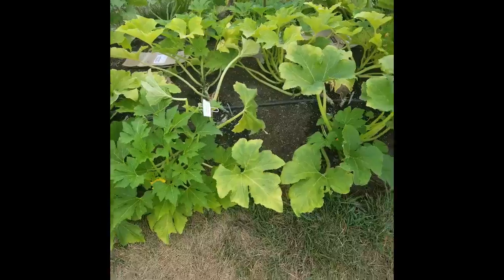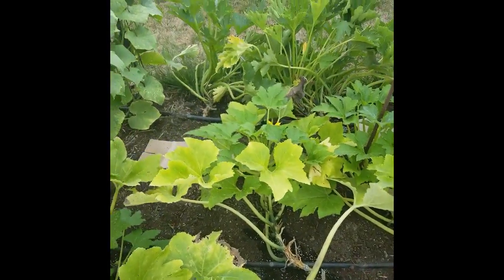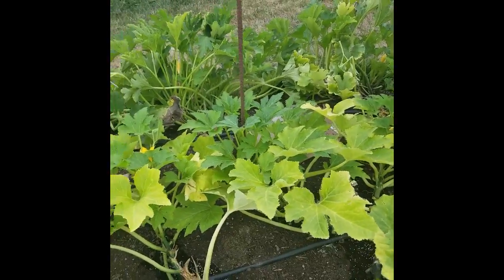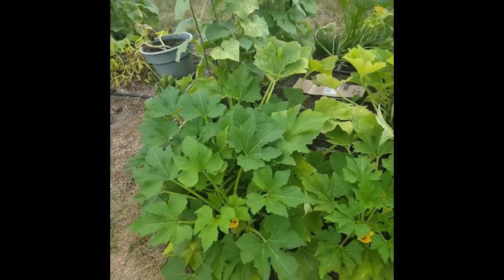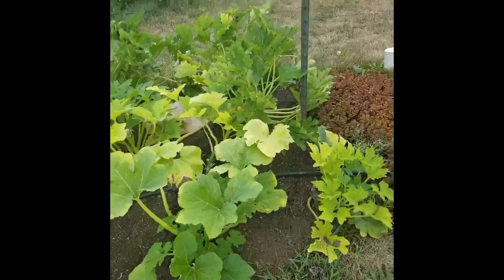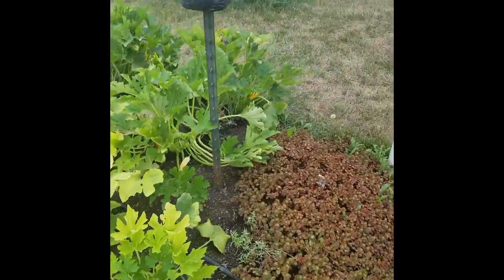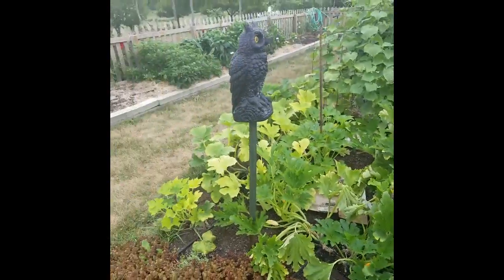These are squash — they were harvested today and turned out okay. We've been fighting the squash bugs relentlessly out here. I don't grow squash in my personal garden anymore for that reason. But I've learned some new techniques about wrapping the bottom with aluminum foil, so we'll give that a shot.